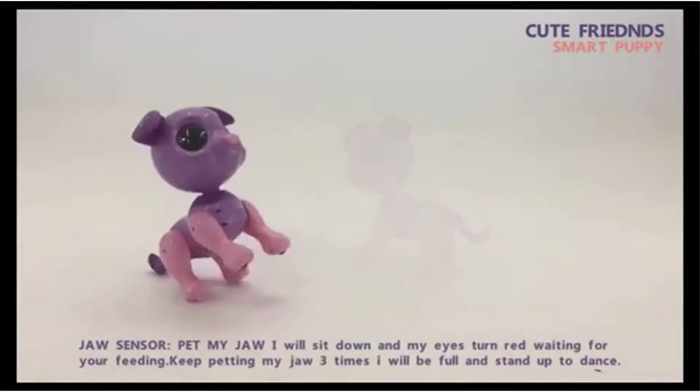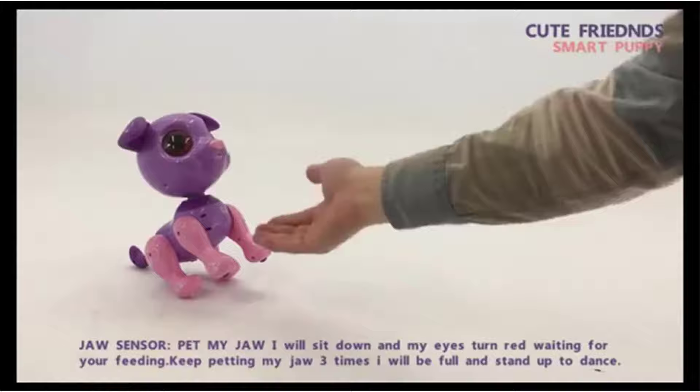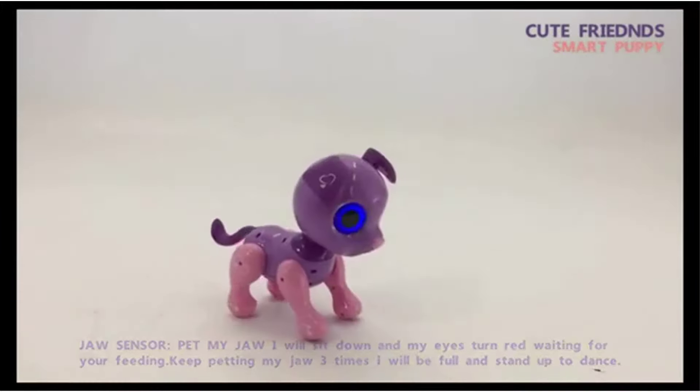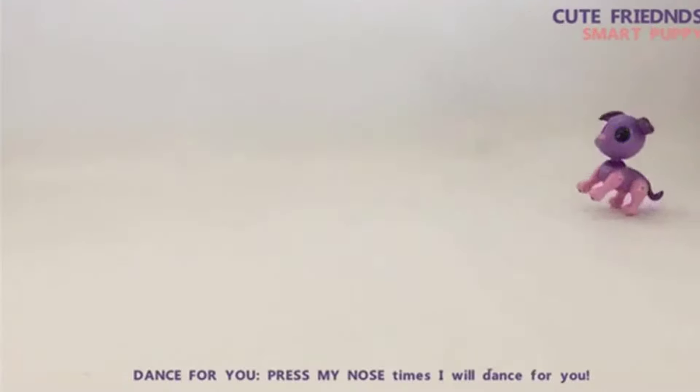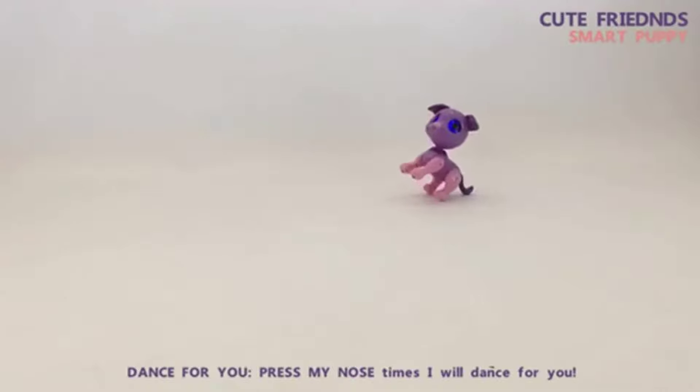Featuring ABS plastic, this toy is 100% safe and non-toxic and meets all quality and safety set standards. The Liberty Imports Robot Dog is friendly for children aged 3 years and above. Its interactive features make it lovable to all kids, especially those with autism.